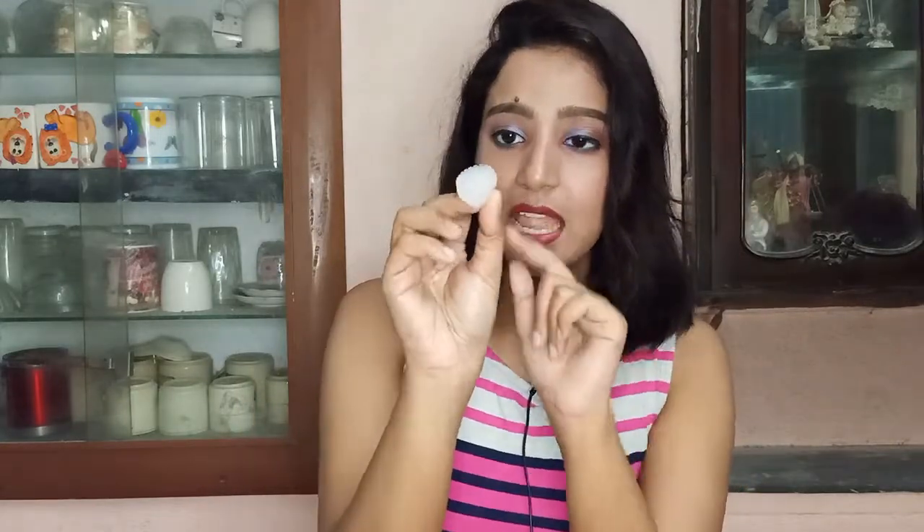Also, if you use the same face wash container as someone else in your house, the bacteria can go back to your skin. So make sure to clean it after each use. You also don't need to wash it with the cap on.